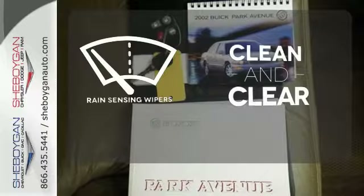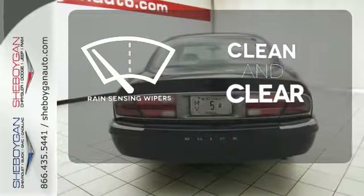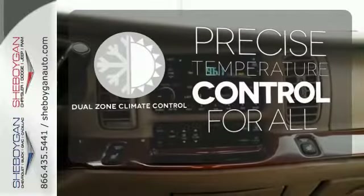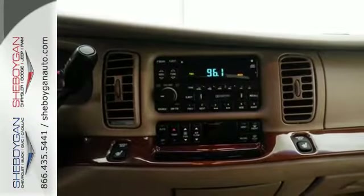Rain sensing wipers maintain a clean and clear view of the road ahead. No one will complain about the temperature with the dual zone climate control. Big, bold and all Buick.